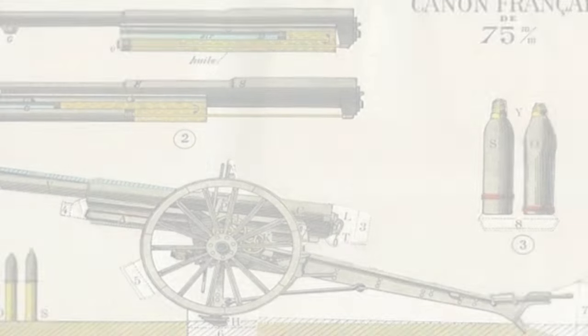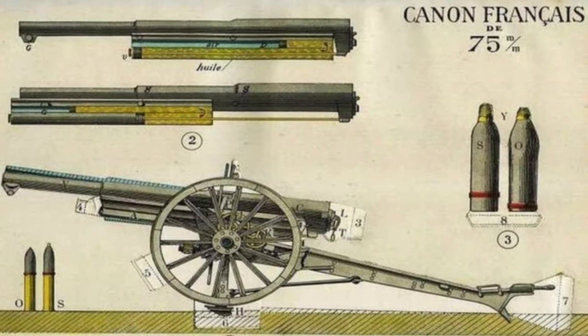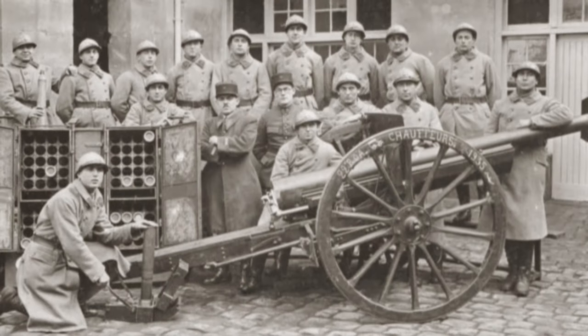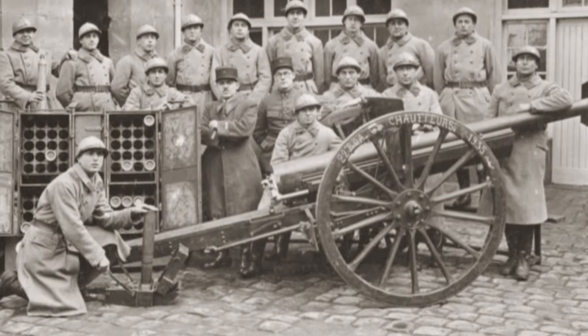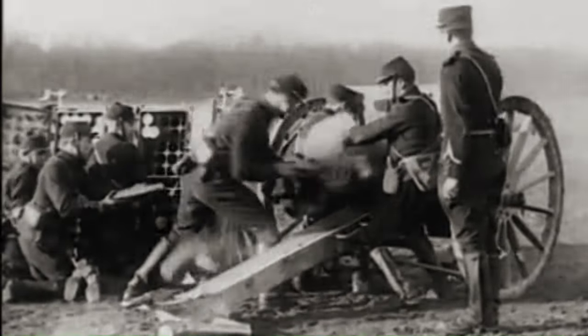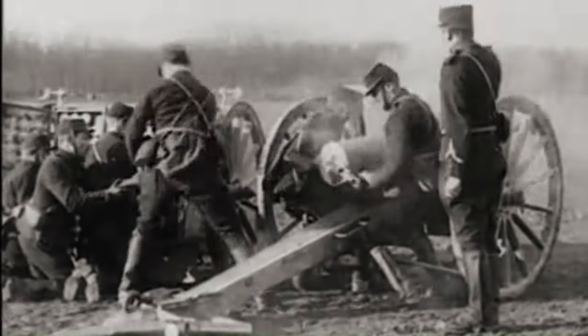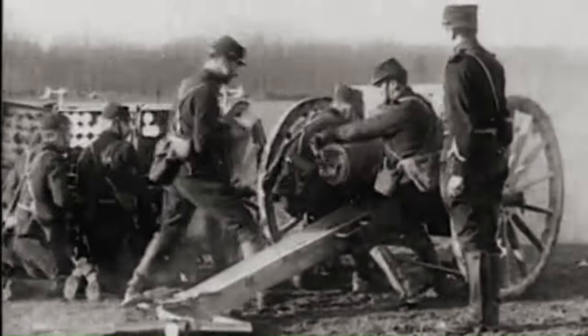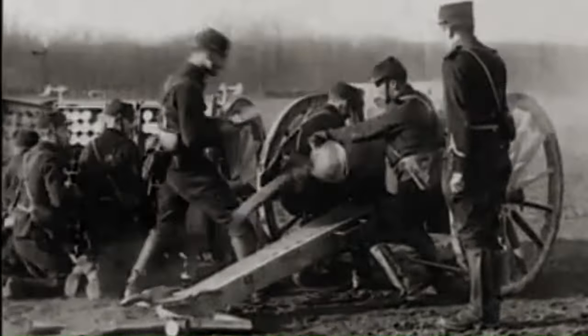The French 75mm field gun was a truly revolutionary weapon. It was the first gun to include a hydro-pneumatic recoil mechanism, and it had a high rate of fire and accuracy that made it a devastating weapon on the battlefield. The French 75 played a major role in World War I, and its legacy continues to this day.